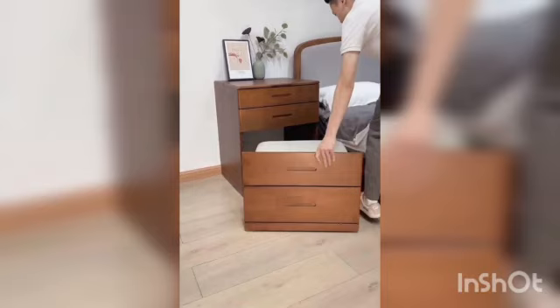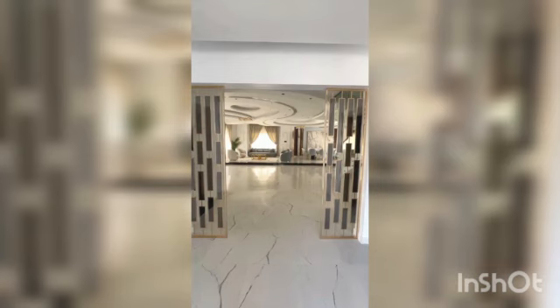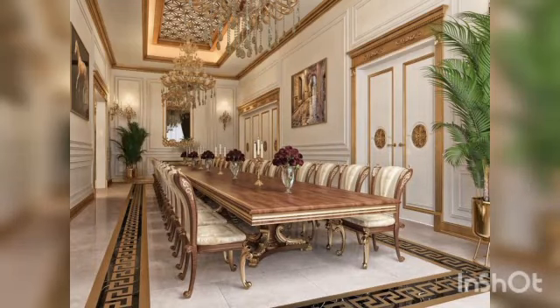Comfortable chairs are a must and are usually upholstered in tactile fabrics in soft tones.